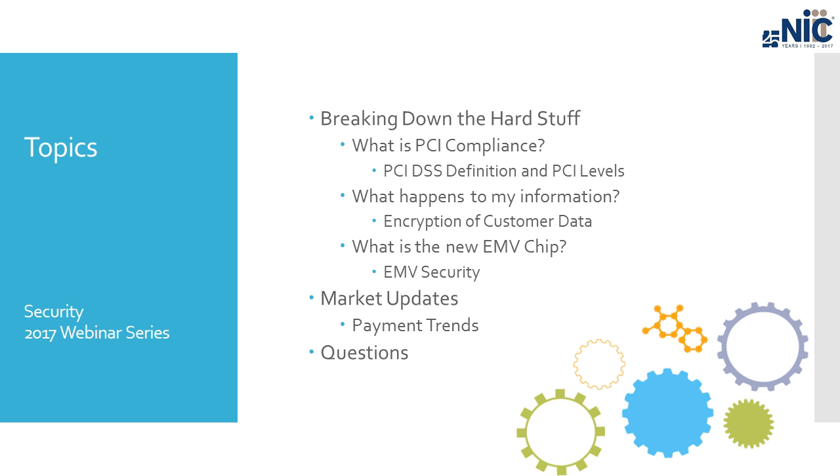Probably the most frequently asked question is: what happens to my information? People get up to the counter to make a payment, hand over the credit card, and start thinking, 'What happens to my information?' We're going to talk about the encryption of customer data and how to explain that to your customer or citizen user. And then EMV — we have probably touched on EMV in every single webinar so far this year. It's a hot topic, and another question citizen users have when they hand that credit card over or insert it, as many government agencies are now using EMV devices.